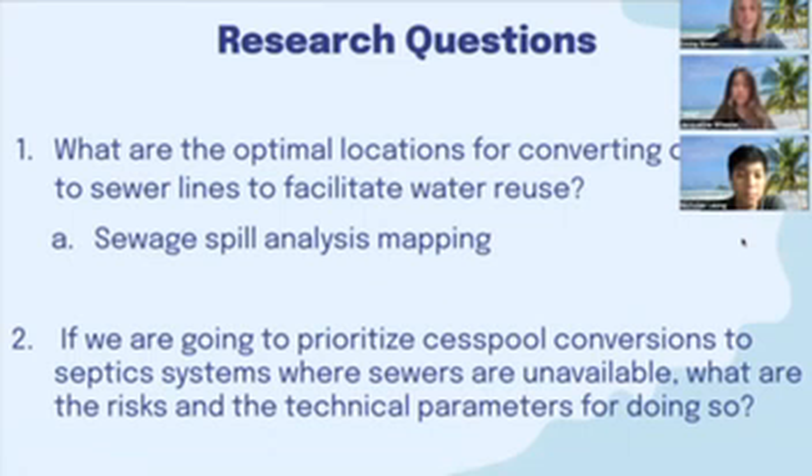The first of these new research questions is: what are the optimal locations for converting cesspools to sewer lines to facilitate water reuse? We need to figure out, if we are going to convert cesspools to sewer connections, where this is possible and where we are able to use recycled water. To do this, we are looking into not only where new cesspools might exist, but also doing an analysis of sewage spills to get a better picture of where the pollution is coming from. Our second research question is: if we are going to prioritize cesspool conversions to septic systems where sewers are unavailable, what are the risks and the technical parameters for doing so?